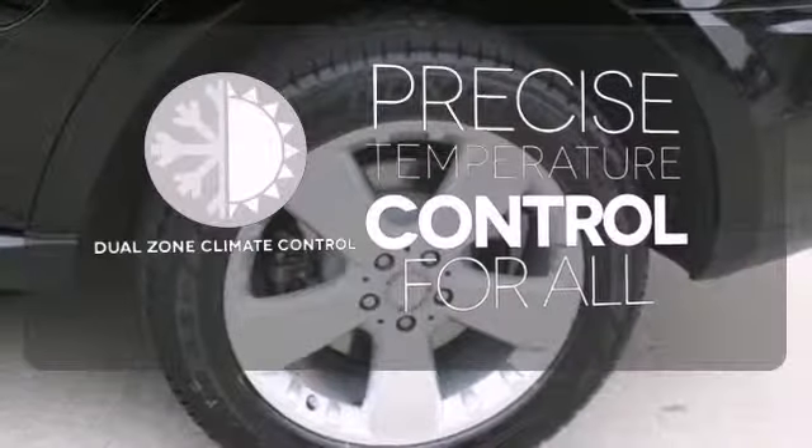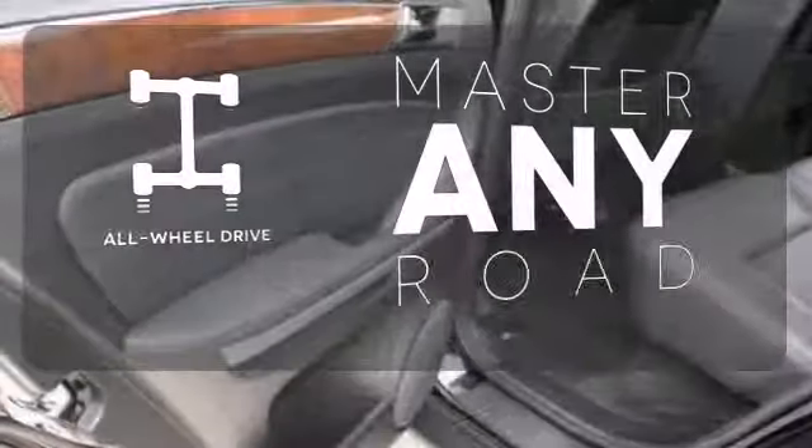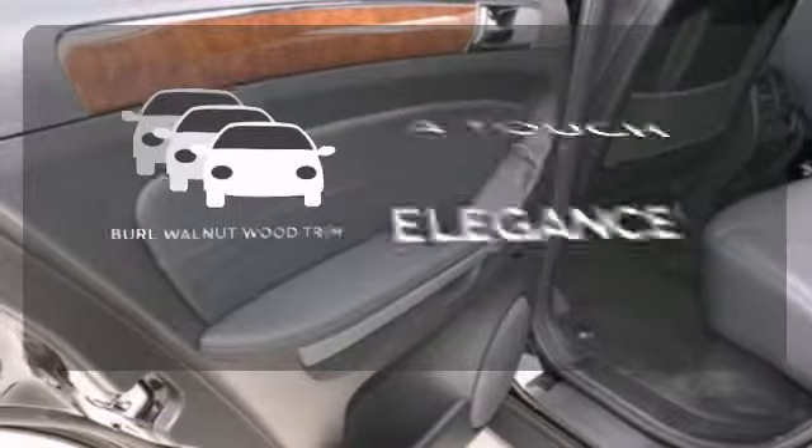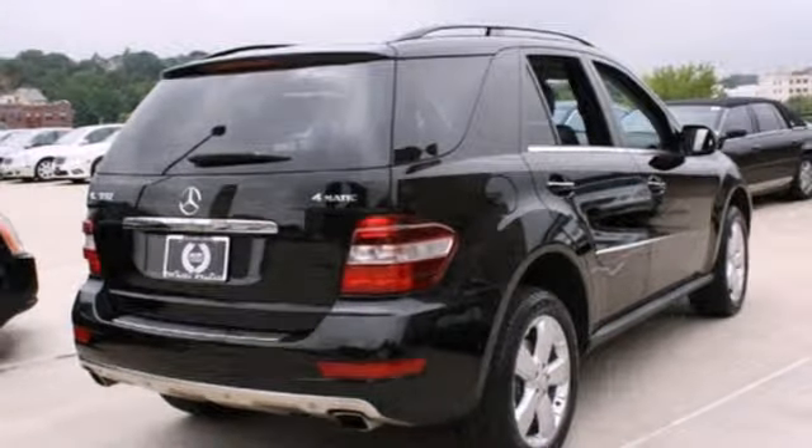No one will complain about the temperature with the dual-zone climate control. Control the road with all-wheel drive. The burl walnut wood trim is the perfect finish for this interior.